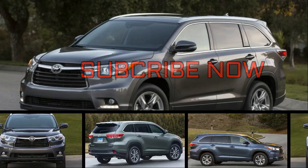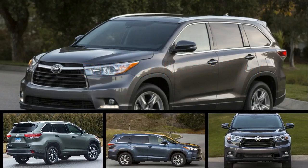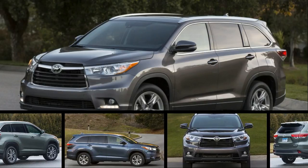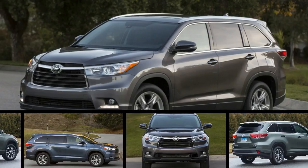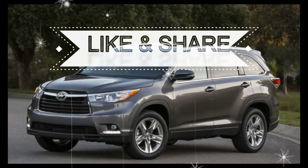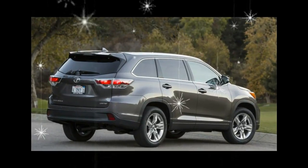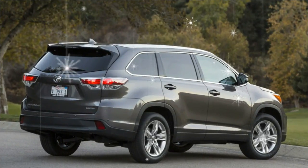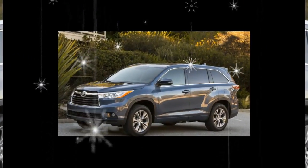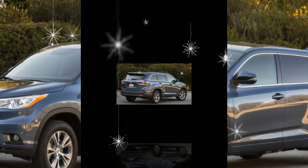To much of the car buying public, the name Toyota is synonymous with reliability, longevity, and quality, and the Highlander does nothing to skew those attributes. The Toyota name has also become tantamount to boring, and unfortunately the Highlander doesn't make an attempt to change that either. It's a hard-working, capable three-row crossover, but despite its snappy new looks, it's not an exciting vehicle to pilot.